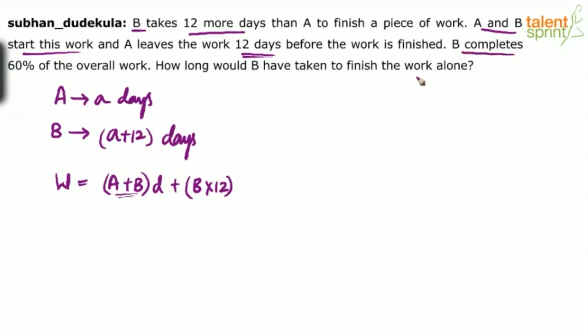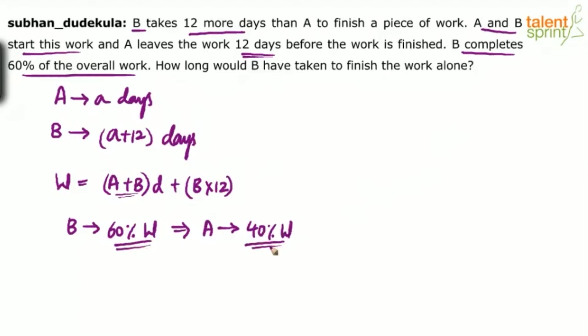The next point says B completes 60% of the overall work. Now the point to be noted is B has done 60% of W, which implies A would have done 40%. If B has done 60% of the work, it is obvious that the remaining 40% was done by A.